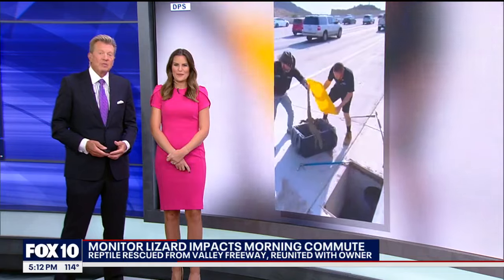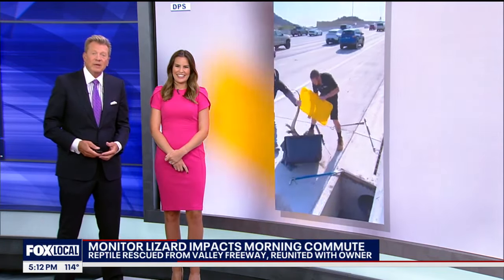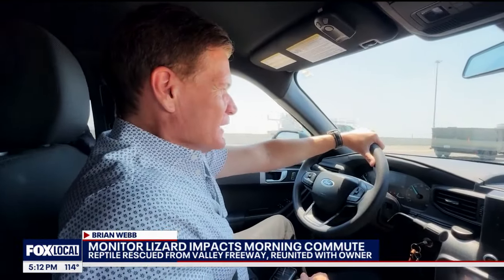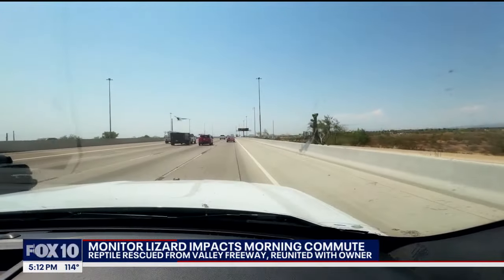Fox 10's Brian Webb has been monitoring the situation that came to a happy conclusion. Most morning commutes come with staying in your lane and watching out for other drivers, but this morning in the North Valley, drivers got to look at a lost lizard on the loose.